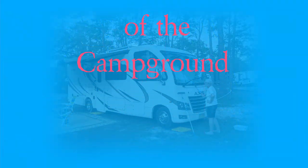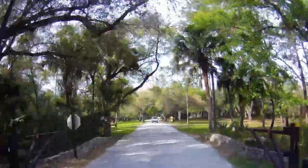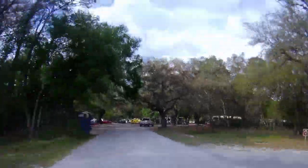The campground has RV sites, primitive camping, and group camping. All of the RV sites have water and electric hookups. There's a dump station and a nice laundry facility, and the park had good internet access.